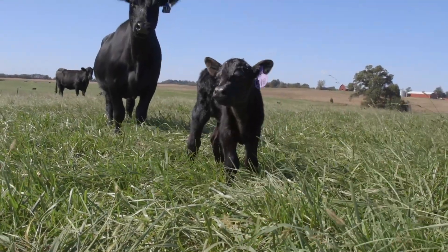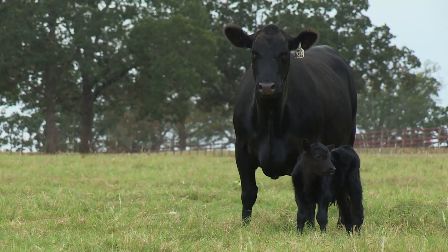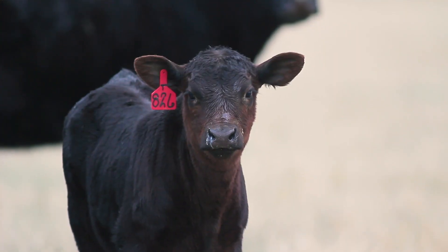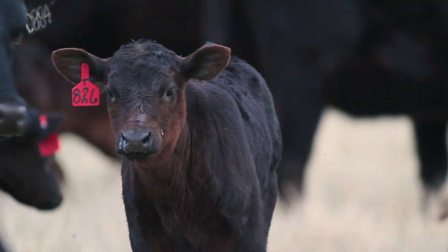Disease threats, especially with calf health, change as they get older. The neonatal period, which we consider about the first 30 days of life, is really when we battle some of the septicemia, some of our scours, some of these critical things that happen early in life.